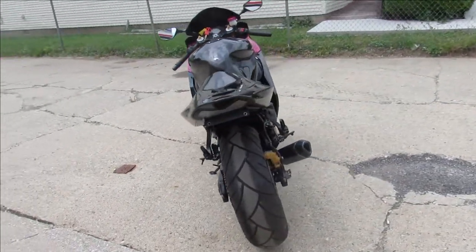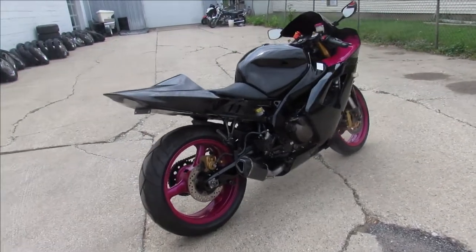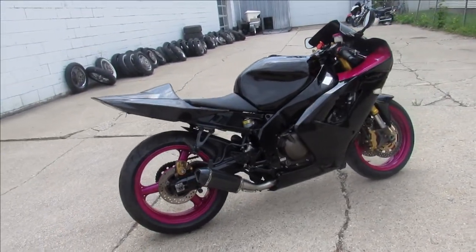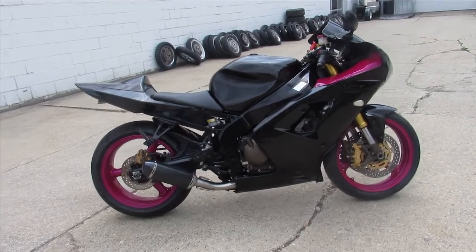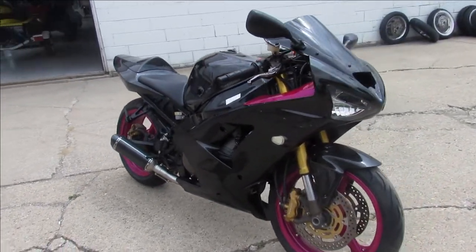This thing runs strong. It's got some goodies on it — CRG levers, carbon fiber exhaust, flush mount front turn signals, a fender eliminator kit on the seat, blacked out windscreen, and a solo seat. It's a great bike for the money guys.